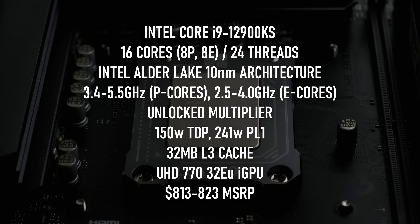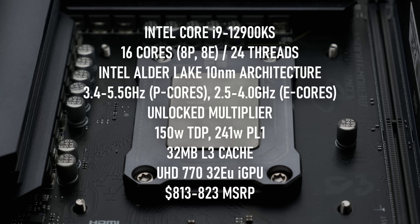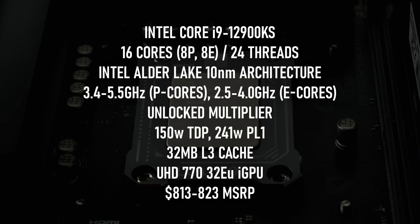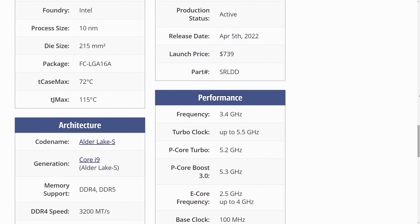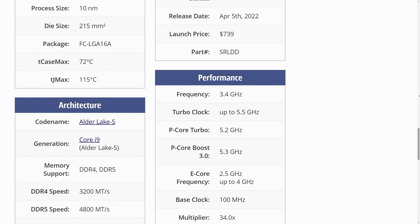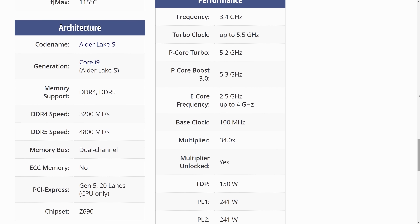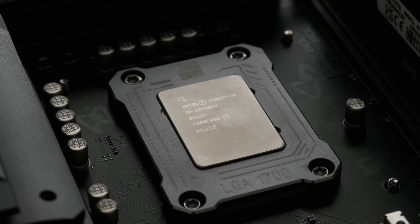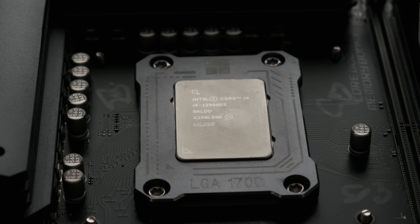The 12900KS, released the year after the original Alder Lake i9, bumped up the maximum single-core boost frequency from 5.2 to 5.5GHz, raising all-core turbo frequencies from 4.9 to 5.2GHz — and that's it. There are no other differences. The PL1 power limit is allegedly unchanged from the 241 watts of its predecessor, which would imply it hits those higher clock speeds without using more power, but that's not going to be the case.